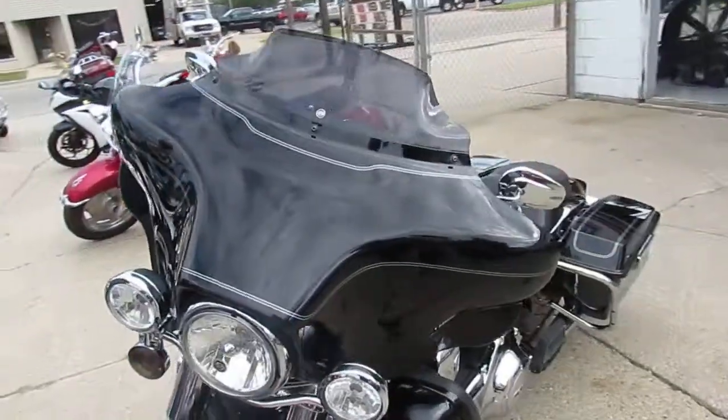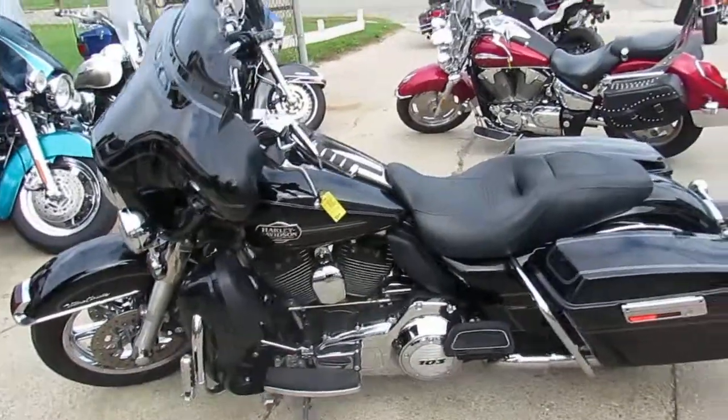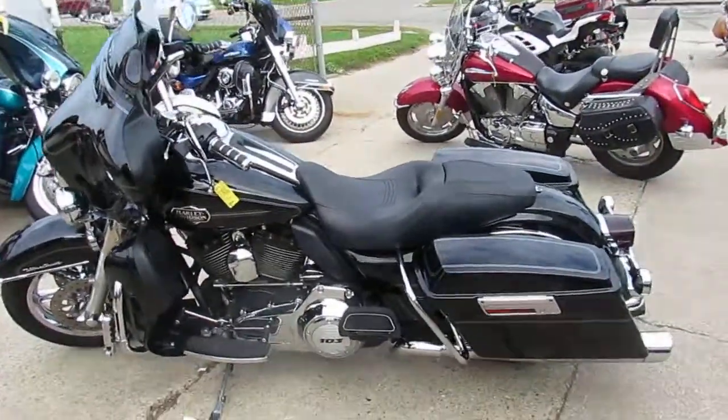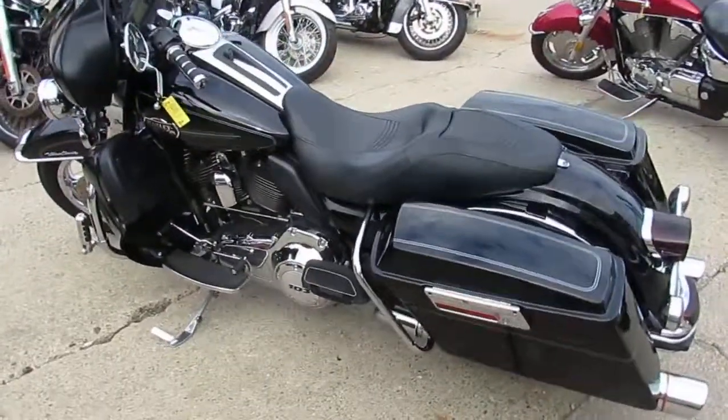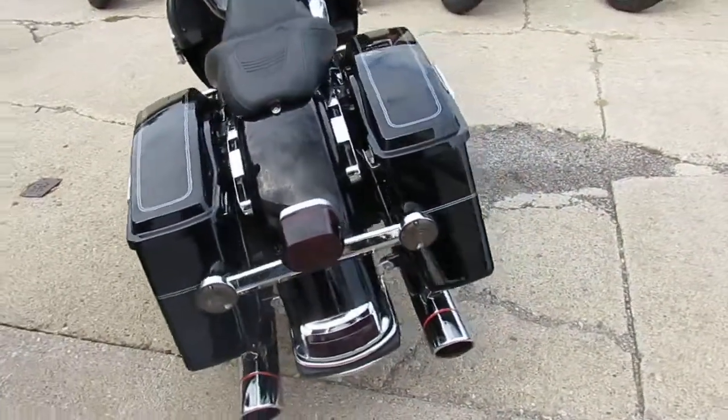This one here, 2012 Harley Ultra Classic for sale. Only 9,412 miles. Perfect vivid black paint. It's got the chrome front wheel and tons of extras guys. One owner, low mileage, well maintained bike guys.